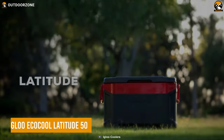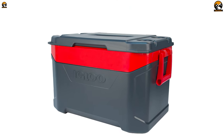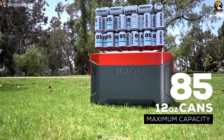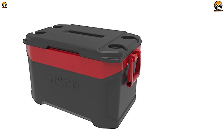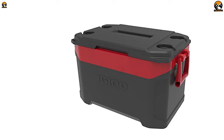The Eco-Cool Latitude 50 goes by its name as it is an eco-friendly portable cooling system suitable for camping. This is a strongly built cooler that can store up to 85 cans of your favorite drinks. Coming to its eco-friendly features, the exterior of the cooler is constructed with post-consumer recycled resin.